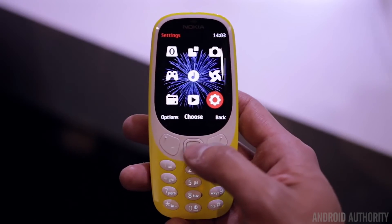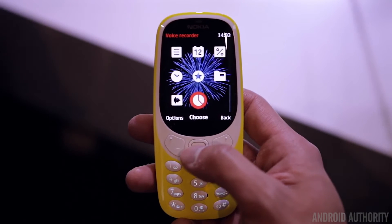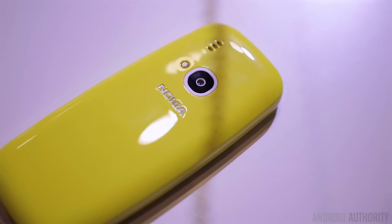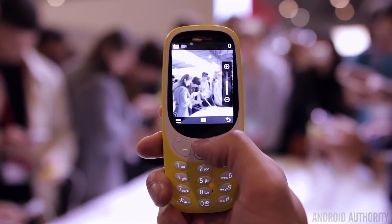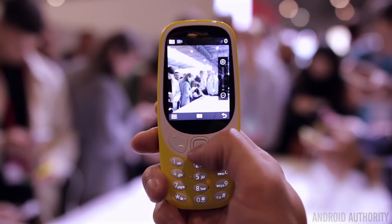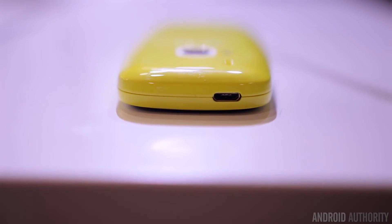We are not savages, and there were a couple of upgrades to modernize the 3310. It's got a colored screen now instead of black and white, a new glossy paint job, a micro-USB port for charging, a whopping 2 megapixel camera on the rear, and even has a micro-SD card slot. Unlike some phones out there, it also comes with a headphone jack.